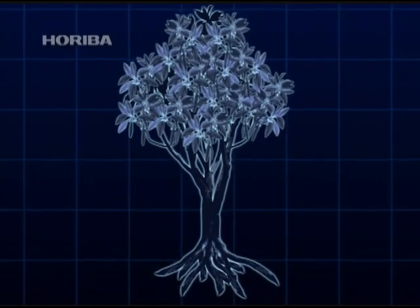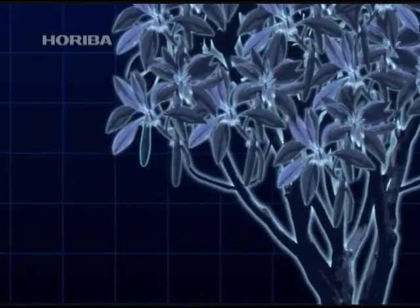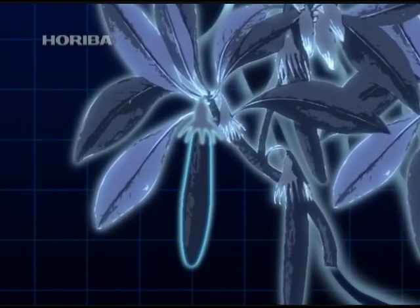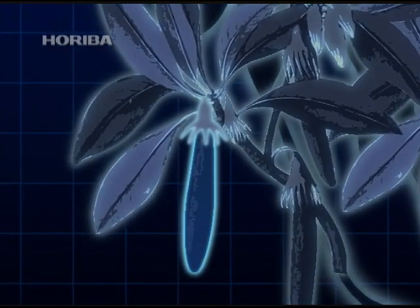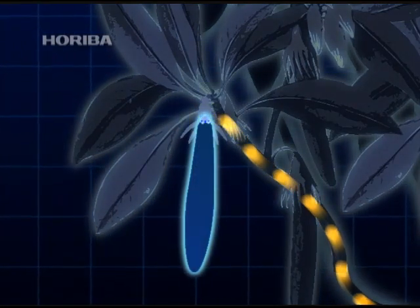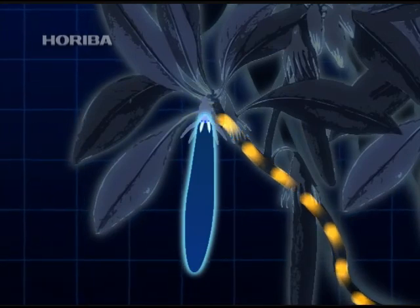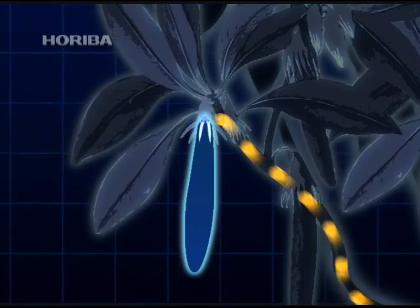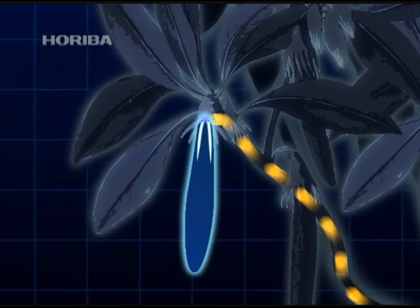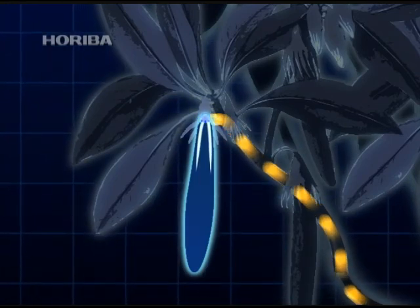Many plants in the Rhizophoraceae family bear long, thin, pod-like fruit. The seeds are located inside the pod, close to the branch. The seeds of average plants germinate using the nutrients contained within. However, the Rhizophoraceae family receives nutrients from the branch and germinates while still attached to it.